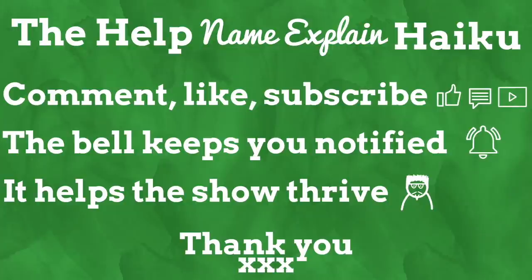Comment, like, subscribe. The bell keeps you notified. It helps the show thrive.